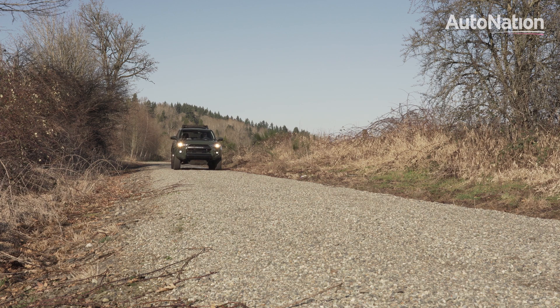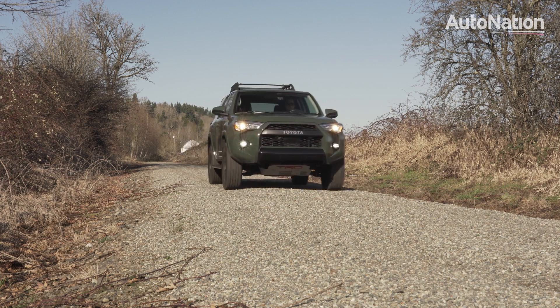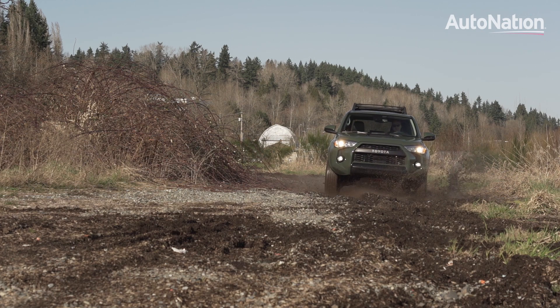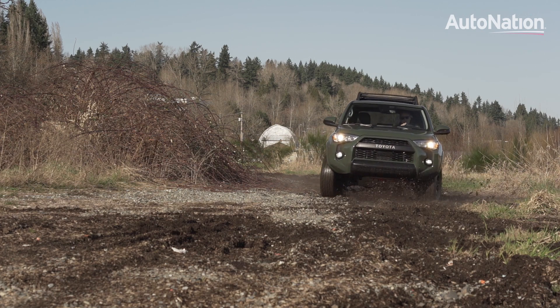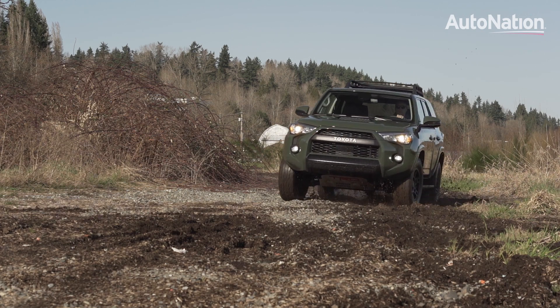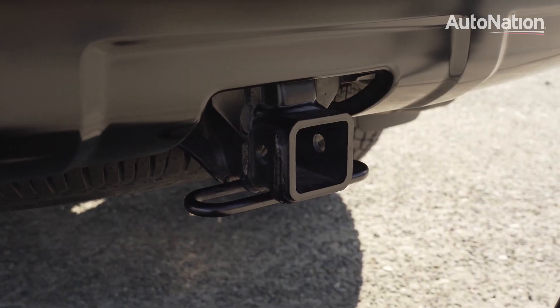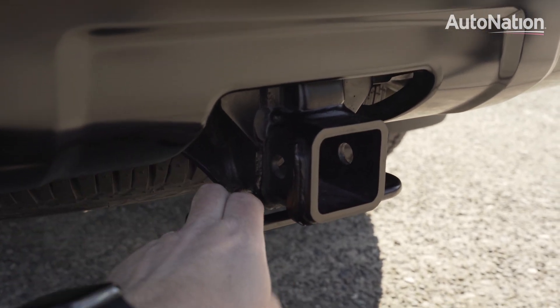If you do want 4WD but don't want to mess with a part-time system, the Limited is the only trim that comes with full-time 4WD. 2WD models sit at 9 inches of ground clearance, where all 4WD models get 9.6. It doesn't matter which drivetrain you go with — all 4Runners can tow up to 5,000 pounds when properly equipped.